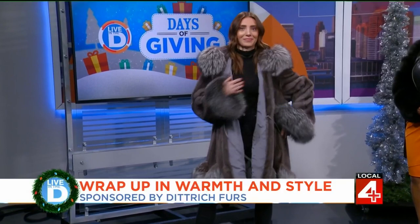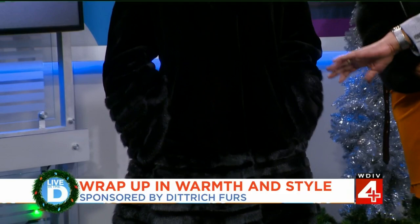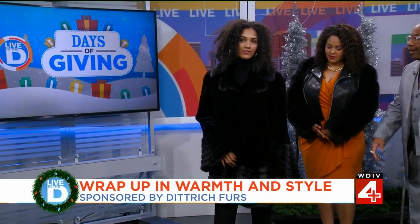The next look is sheared black mink. The body is sheared, and then it has full-skin accents around the collar, the hemline, and the cuffs as well. Again, black sheared mink with full-skin accents.